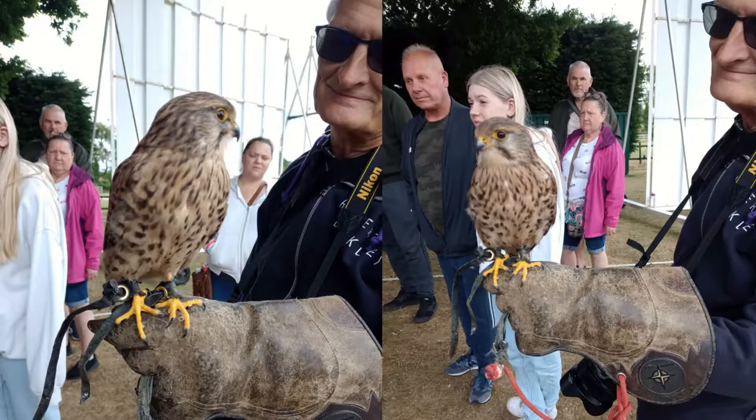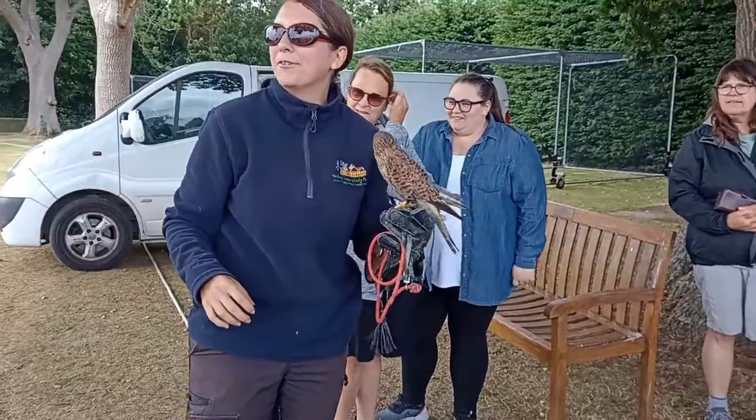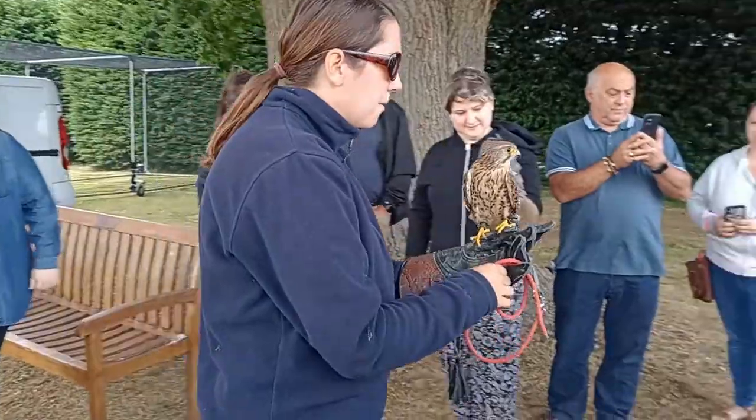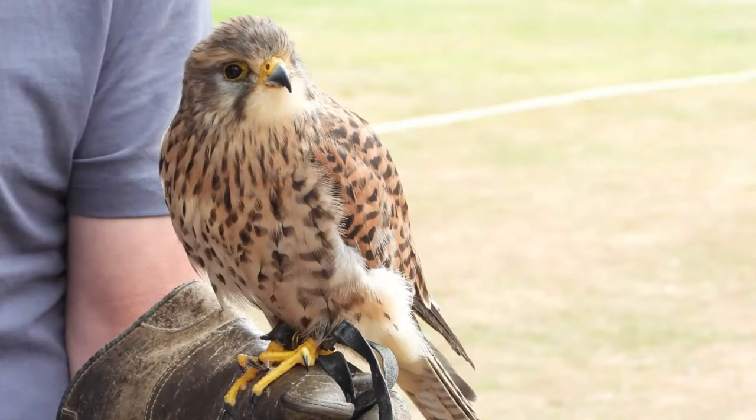For this lovely lady, this is Edzo. She's a nine-year-old common kestrel — a beautiful little native species. We're moving away from the owls now and onto the falcons.